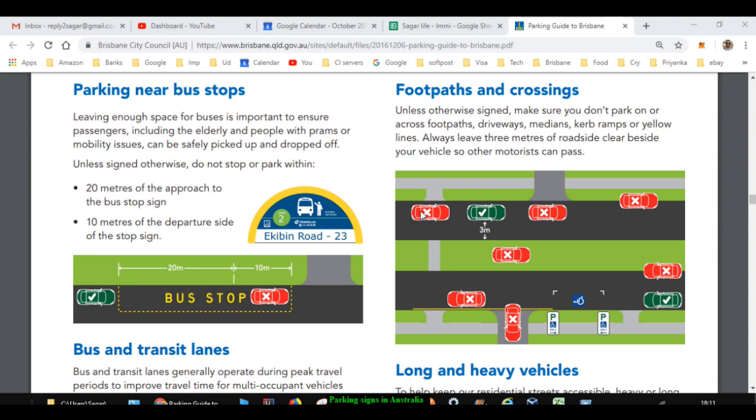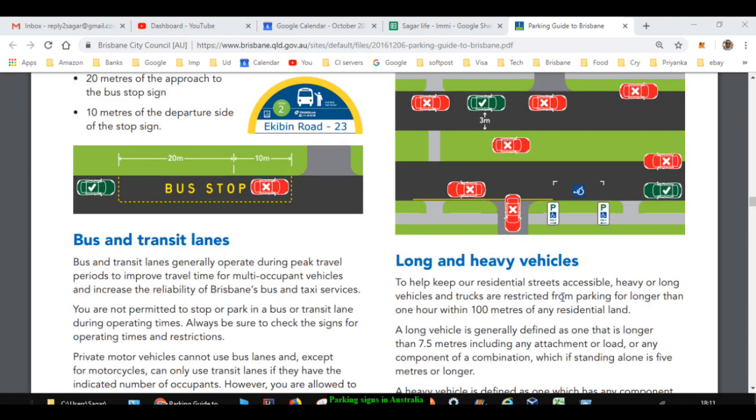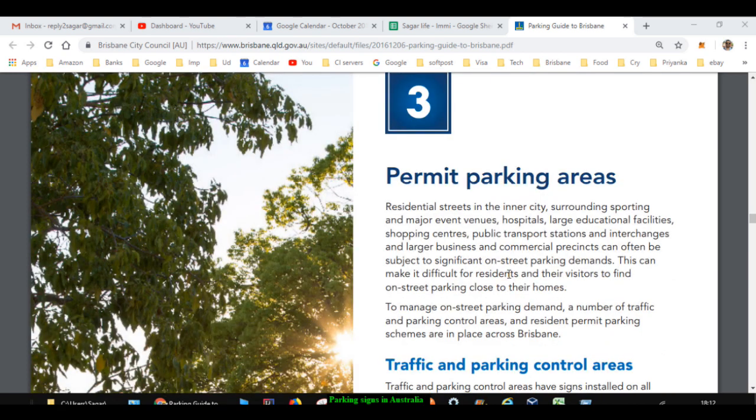Regarding footpaths and crossings, you can do street parking but make sure you are not parking your car directly in front of walkways or pathways. The cars marked in red in this image show incorrect or invalid parking — you might get a fine for parking like that. Also remember you are not supposed to park in a disabled parking slot unless you have a disabled permit.